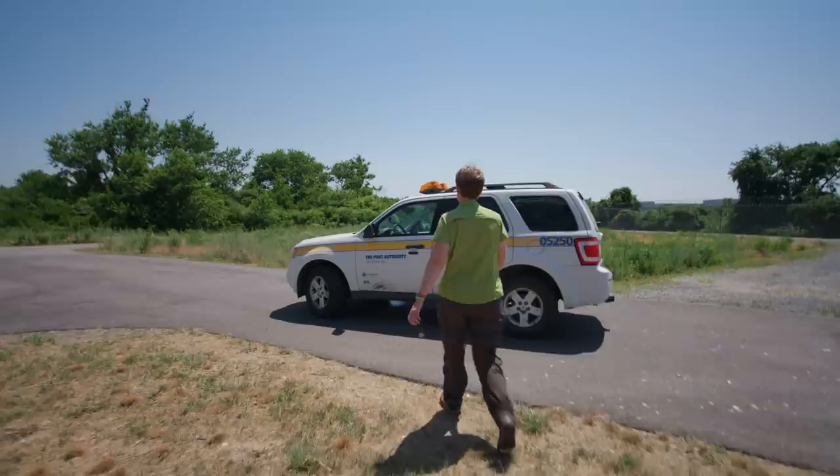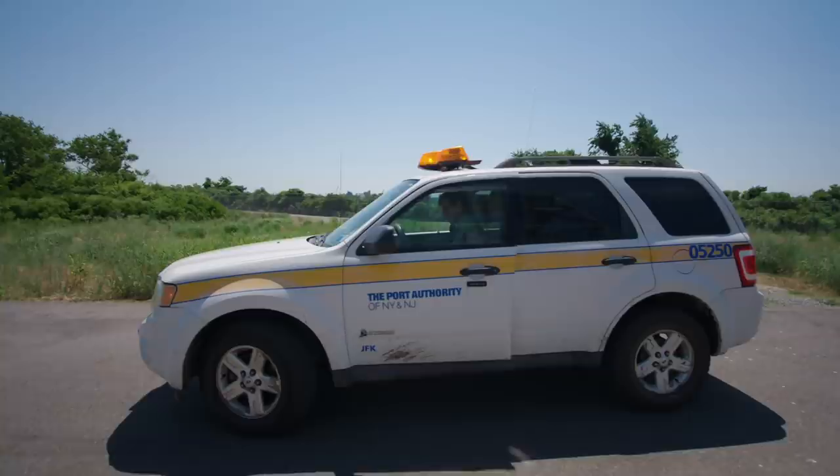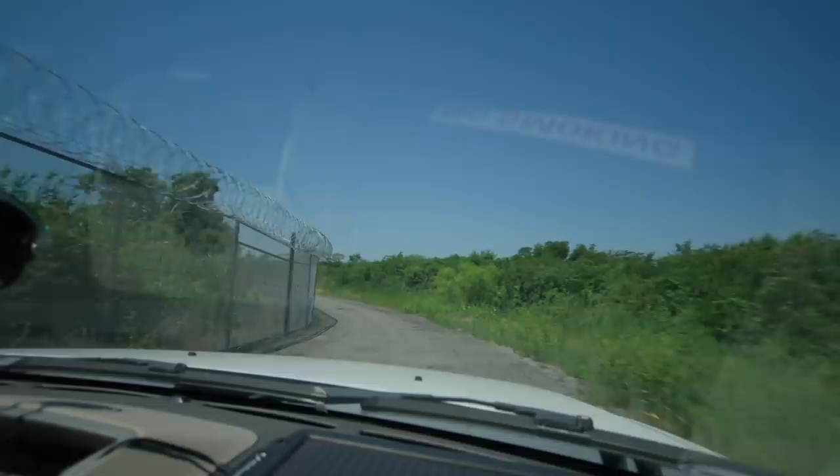Laura and her team work hard to make airports inhospitable to animals to keep them off the runway — things like getting rid of trees that local species like and planting ones they don't, insect control, and waste management. But sometimes there's only so much you can do.